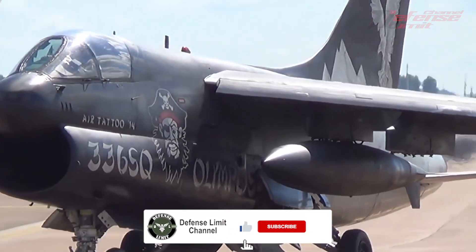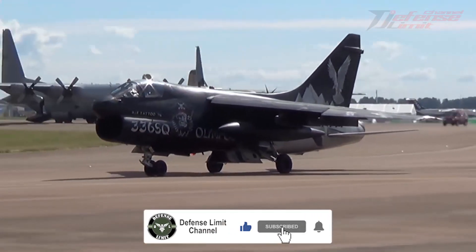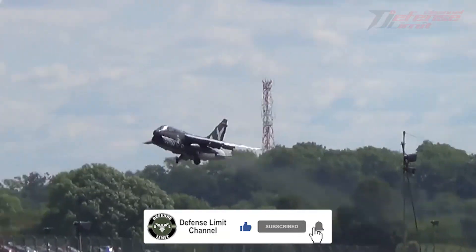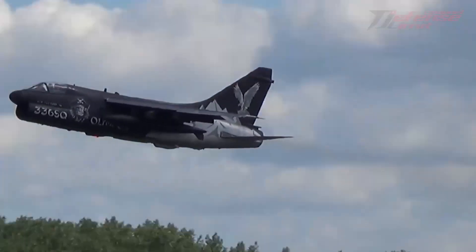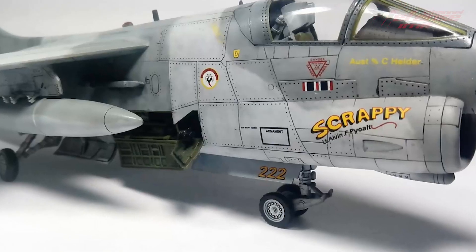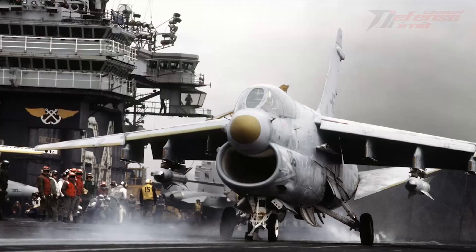The A7 Corsair II is a fighter aircraft used by the United States Navy. This aircraft began production in 1965 and operated until 2014. It was designed as a light attack aircraft and can carry a variety of weapons, including bombs, rockets, and missiles.